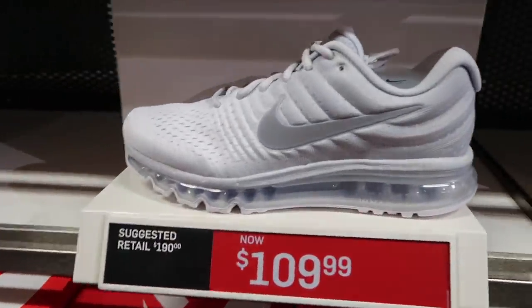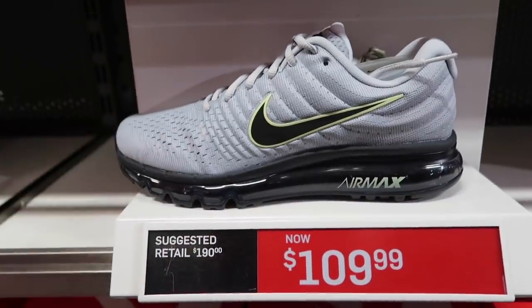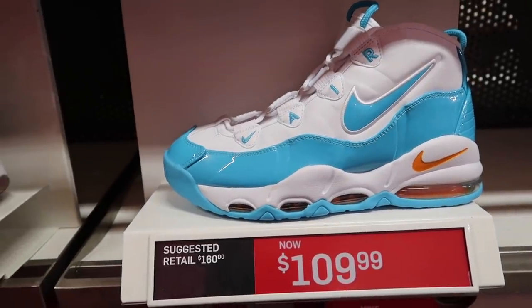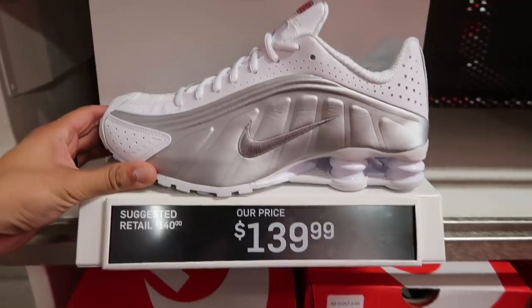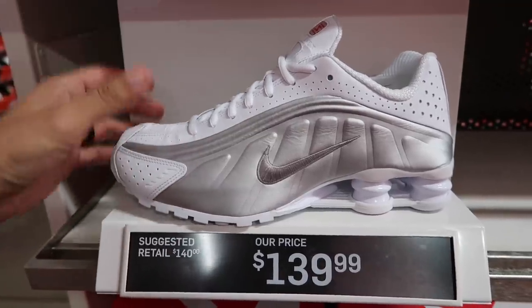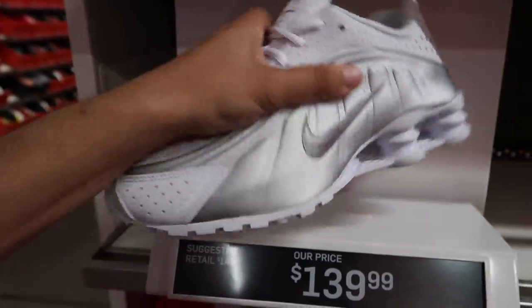Air Max 2017 still at $109. Different color in the 2017 — wolf gray and black, pure platinum — $109. Up Tempo 95 — how do you feel about these? $160 retail, also at $109. Nike Shocks are $139, pretty much at retail. These are gonna be sweet once they go down.